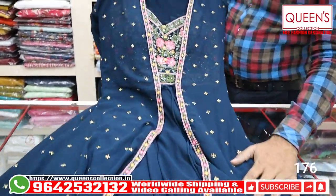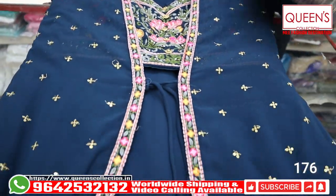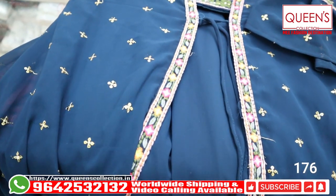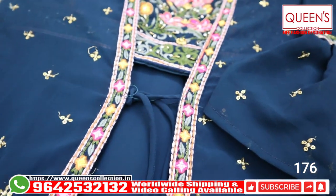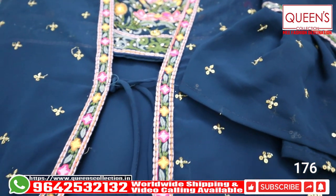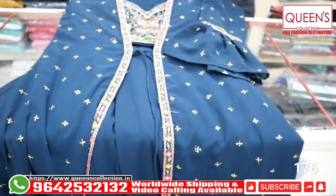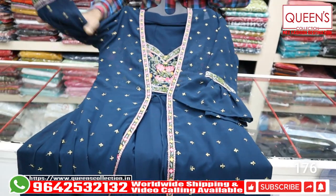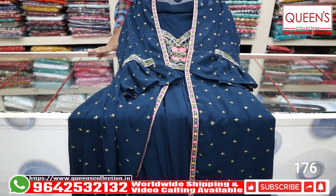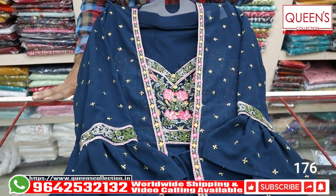There are a lot of collections in the store — a lot of crop tops, dress materials, ready materials, kurti bottoms, nightwear. There is a separate section for dupattas and bottoms, with a lot of varieties available. We also have a counter video call facility — video calls are not possible on Saturdays and Sundays; we can decide a convenient time. Friends, see you soon with new collections. Signing off from Queen's Collection — thank you very much.